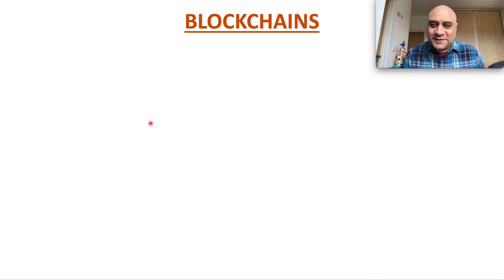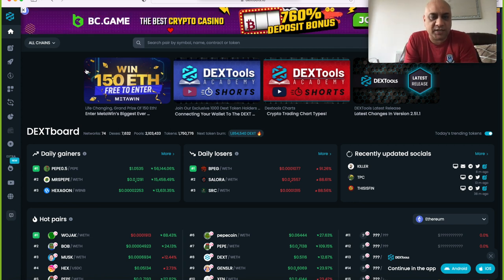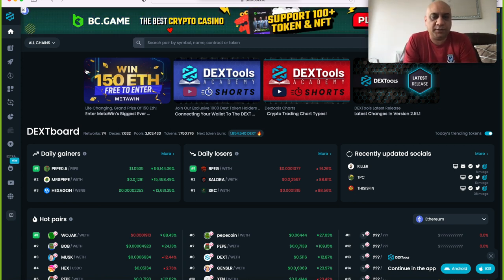My name is Taranjit Singh Rai — I'm an award-winning scientist, teacher, lecturer, and just got promoted to senior lecturer last week, as well as a football coach. What I'm not is a financial advisor. These videos are totally for entertainment purposes only. The topic of today's teaching class is how to find new good shitcoins and how to do research.